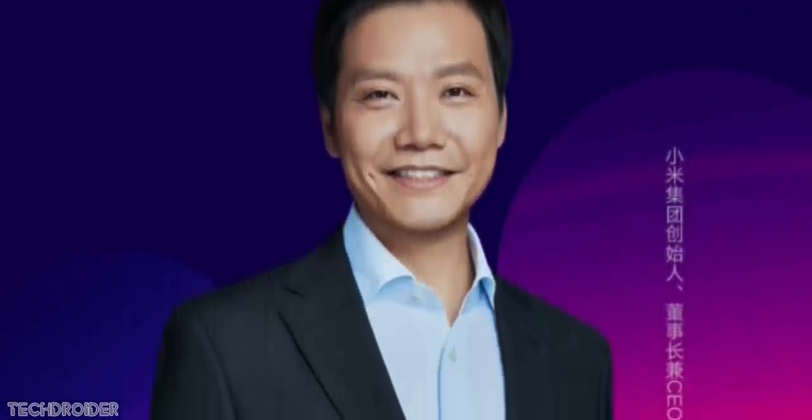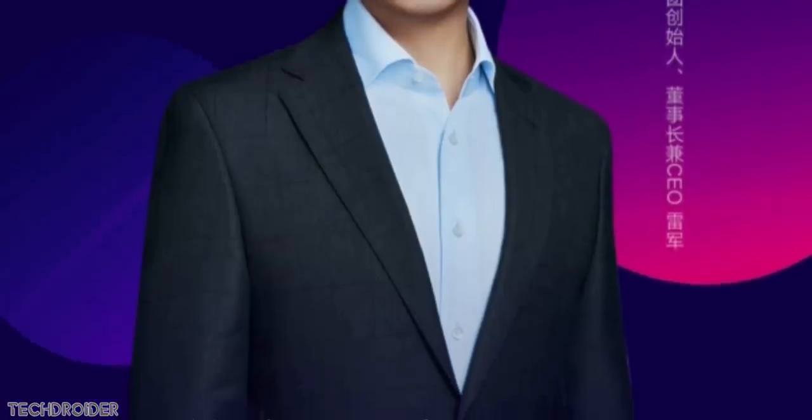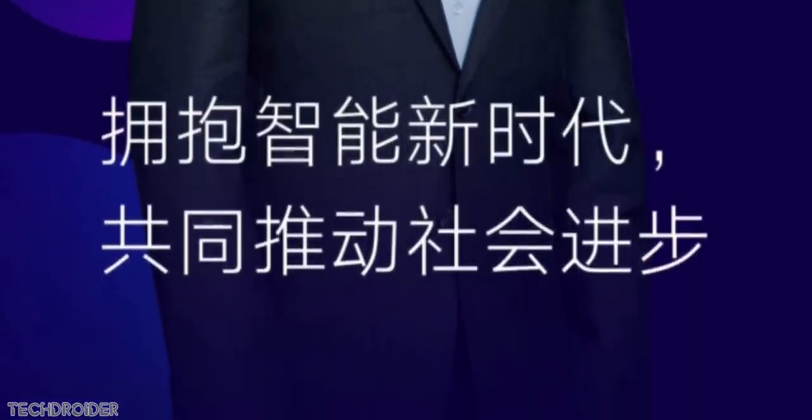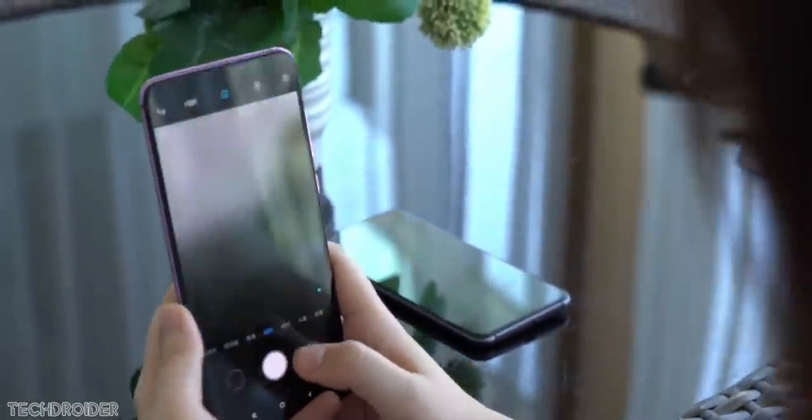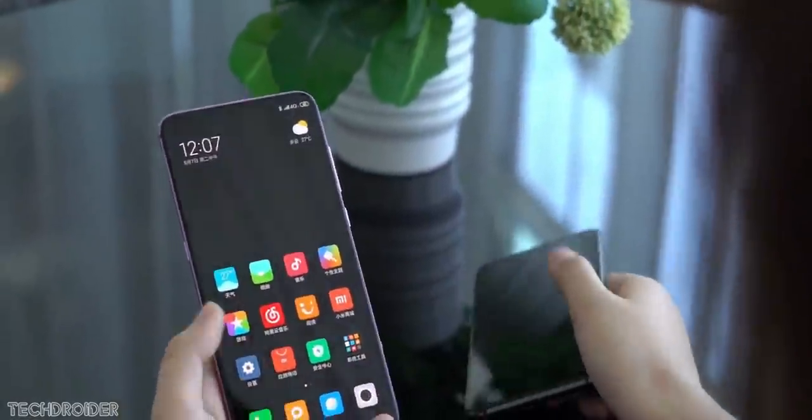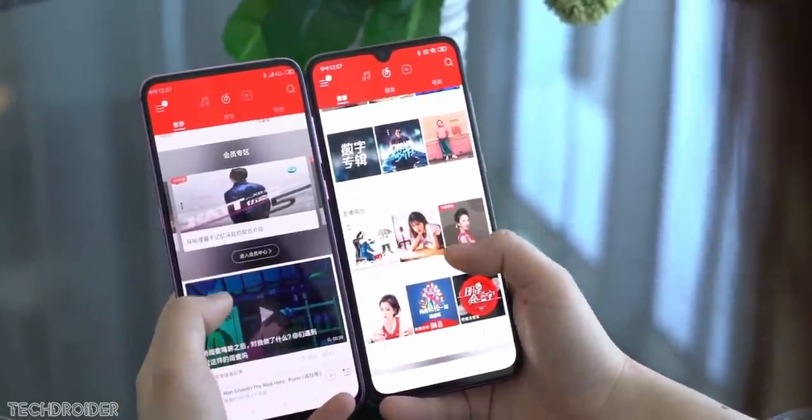Xiaomi's MIDC event is starting on 19 November, where Xiaomi is expected to talk about the MIUI OS, in-display camera mechanism, and also the Xiaomi Fold. Xiaomi has showcased these devices in official videos but has never showcased them in real life, so get ready.